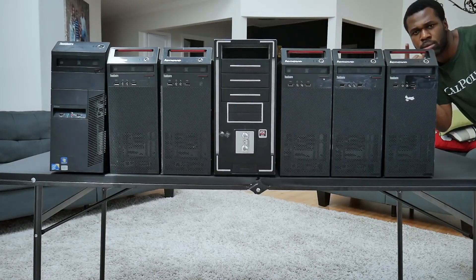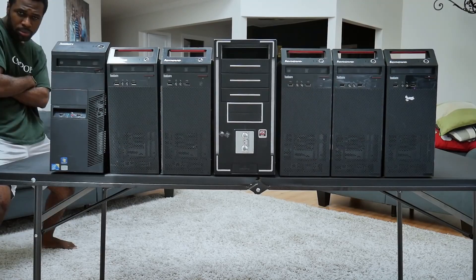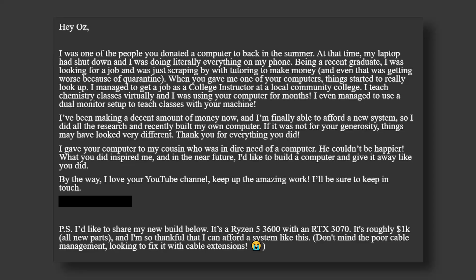Last year I donated some upgraded office machines to people who desperately needed them, and one of the guys got back to me around Thanksgiving. He wrote: 'Hey Oz, I was one of the people you donated a computer to back in the summer. At that time, my laptop had shut down and I was doing literally everything on my phone. Being a recent graduate, I was looking for a job and just scraping by with tutoring to make money, and even that was getting worse because of quarantine.'